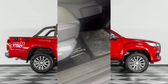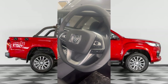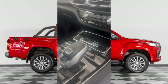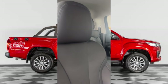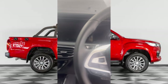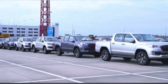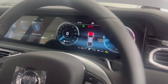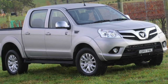Ladies and gentlemen, this is the Foton Tunland G7. It's a bakkie, guys - it's a pickup truck that looks like a luxury SUV. I couldn't believe it when I saw this car. I was walking outside the dealership and I thought I saw a Ford Ranger, but it looked kind of weird. I walked inside and, voila! This is the car that we previously used to call 'Adidas.' It's back and it's back in a big way.